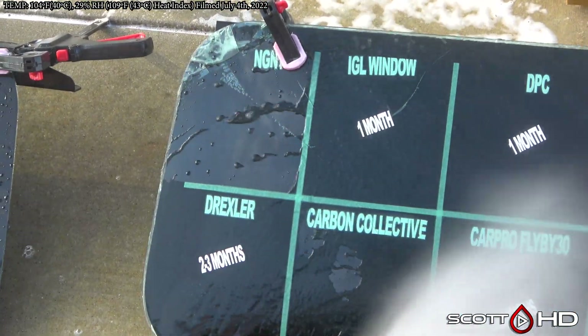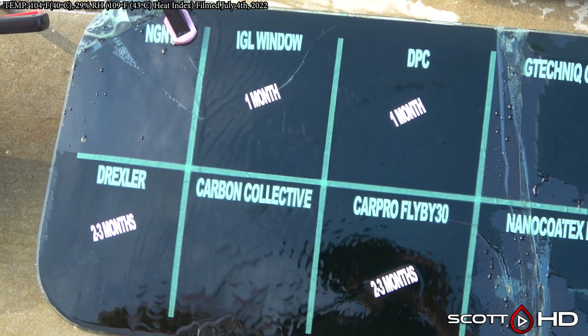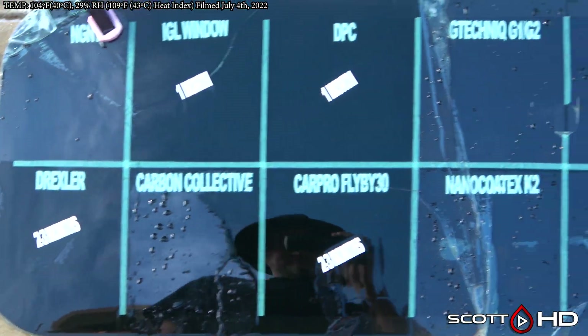NGNT — that's a product from Switzerland, they're coming into the U.S. market under a different name, so I don't know what it is yet. Carbon Collective looks like it is probably going to be the next to fail — a little weak, but it is pretty close.